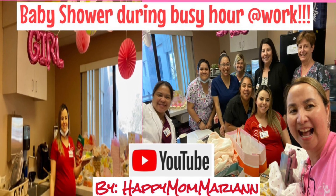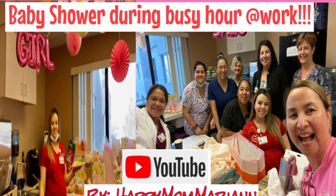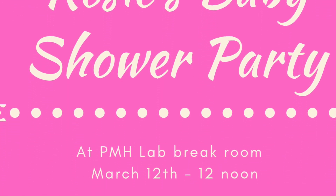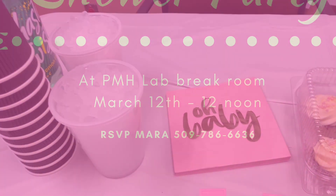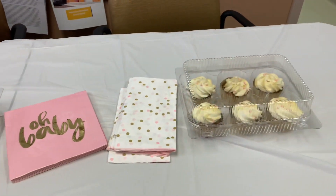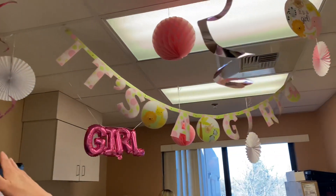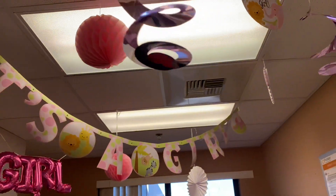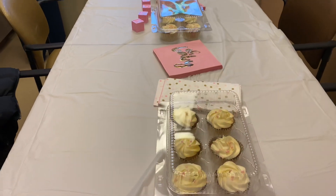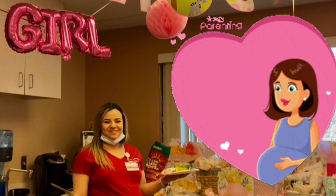Hello everyone, this is Happy Mom Marion, welcome to my humble channel! Today I'm going to show you how we do a baby shower during busy hours at work. This is Rose's first baby and she'll be a first time mom — that's why everybody's so happy and excited for her. Right after we learned the gender of the baby, that's when we started the baby shower party preparation.